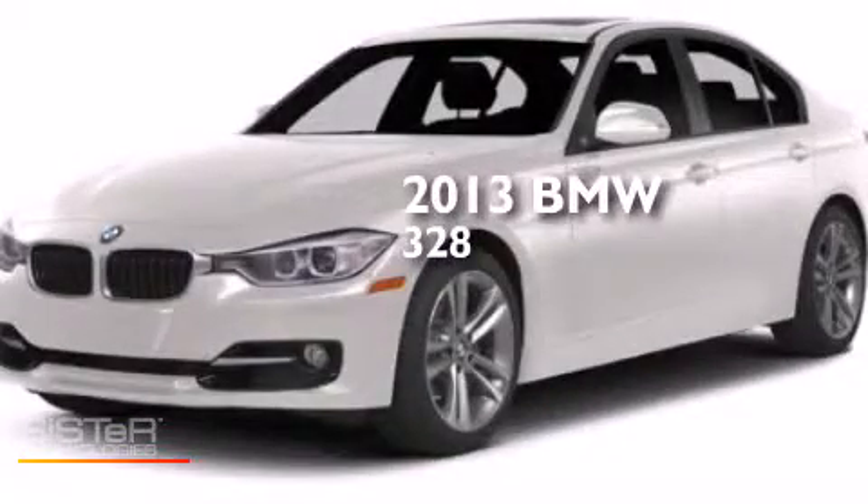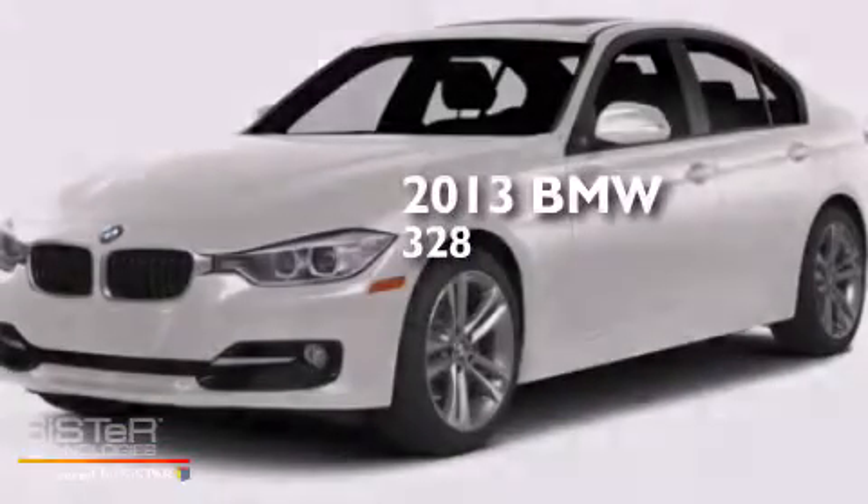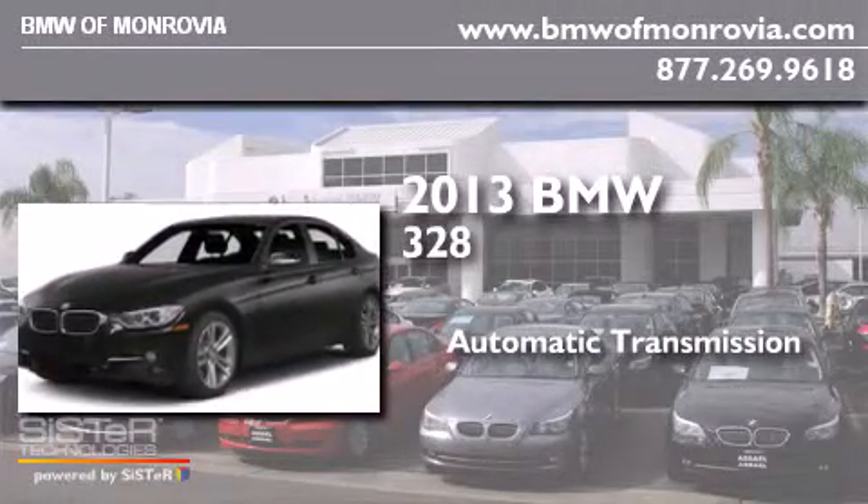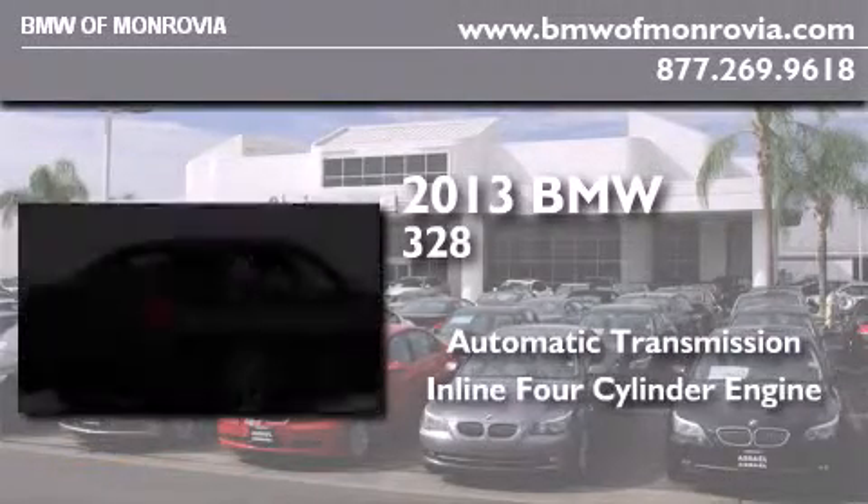This is a 2013 BMW 328. This car has an automatic transmission and an inline four-cylinder engine.